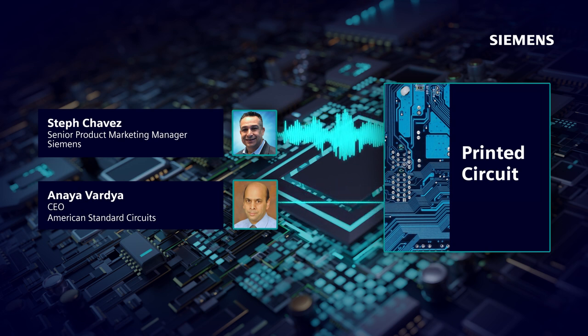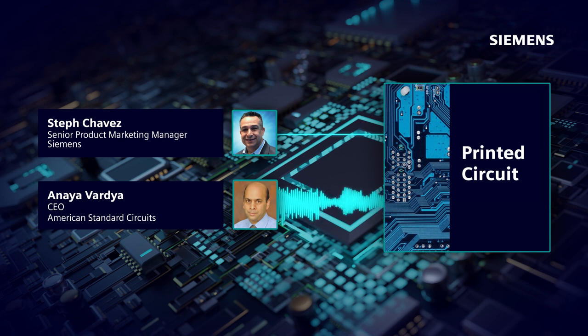Thanks, Steph, for having me here today. I have over 35 years of experience in the printed circuit board manufacturing space. I actually started my career at IBM. As we talk about some of these newer and advanced technologies, what's really interesting is that fairly early in my career, I got exposed to building boards with micro VIAs, because at that time IBM had its own technology to build micro VIA boards. I'm currently the CEO of American Standard Circuits. We are a broad-based manufacturer of a variety of different kinds of printed circuit boards, starting from rigid to flex, rigid flex, metal back, to RF microwave boards.